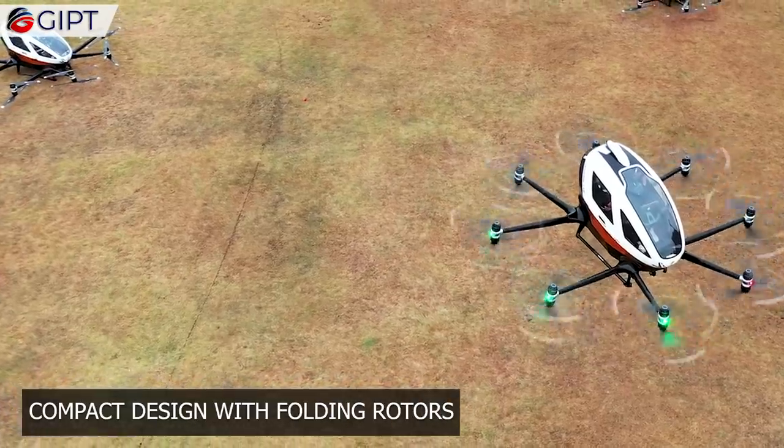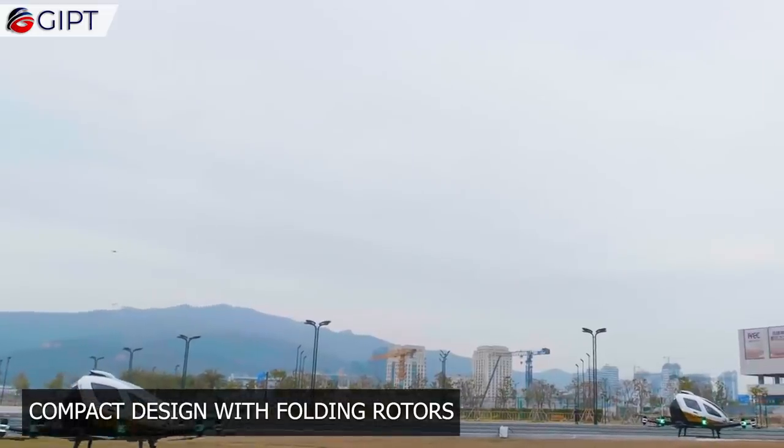Having a compact design, the EHang doesn't take up much space in the sky or even while parked.